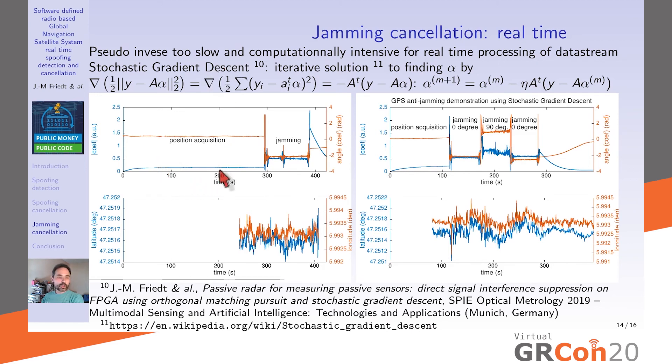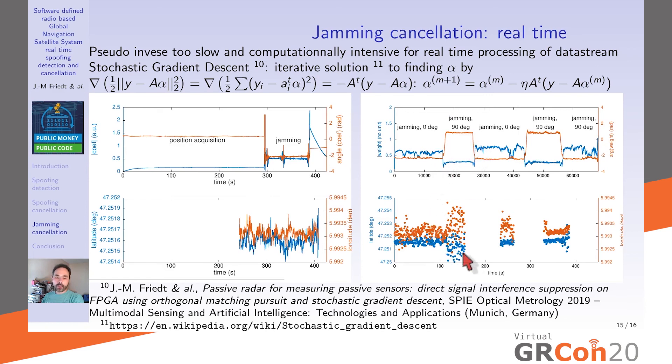This was implemented for real-time analysis in GNSS-SDR. Initially, we search for the constellation, start tracking, then get a position. When we start jamming, the position is maintained. When we stop jamming or move the jammer, position is still kept. In one example, the two antennas were rotated 0°, 90°, then 0° with respect to the jamming source, and position was maintained. However, it doesn't always work perfectly — moving the jammer can cause GNSS-SDR to lose the constellation state.